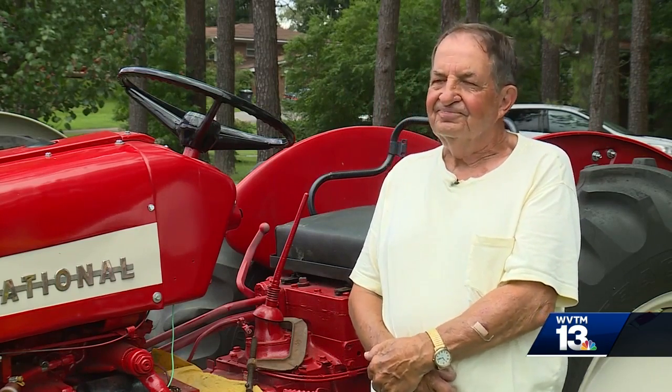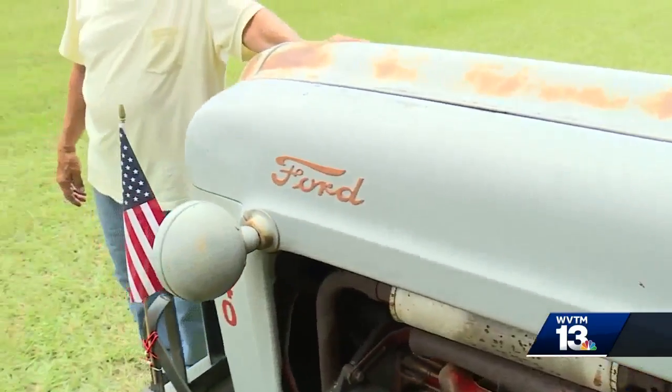Well, I told one yesterday, I said when y'all quit coming, I quit putting them out. In Odenville, Kyle Berger, WVTM 13. Just the way Kyle tells us.